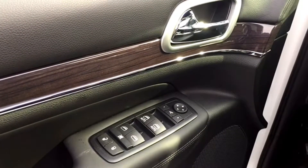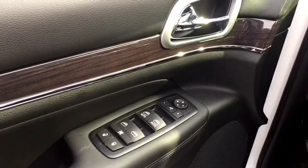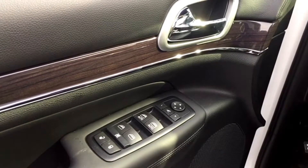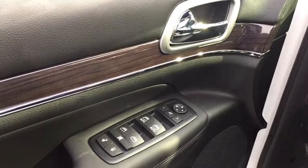Since you are the captain of the ship, it's only fair that you'd have the master controls at your fingertips — powered mirrors, windows, and locks featuring power-folding mirror controls and one-touch for the front windows for your convenience.